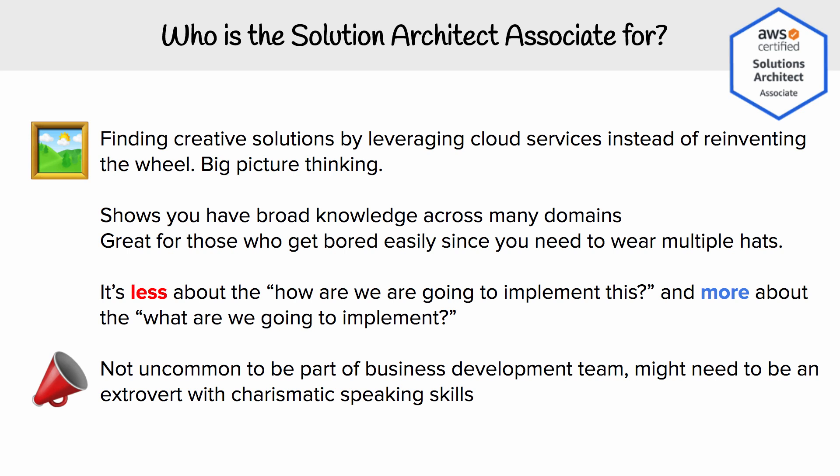It's all about big picture thinking, so you're going to need broad knowledge across multiple domains. It's great for those who get bored easily, and you're going to have to wear multiple hats. It's really less about how we're going to implement something and more about what we're going to implement. You would come up with an architecture using multiple different cloud services, and then pass that on to your cloud engineers to actually implement.